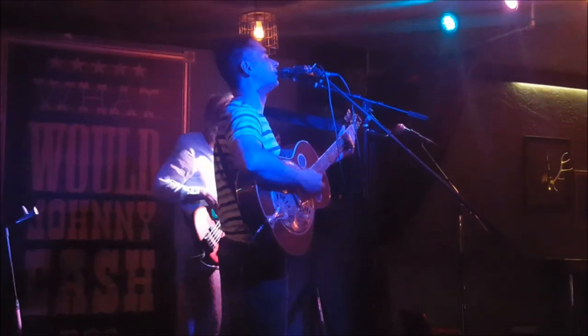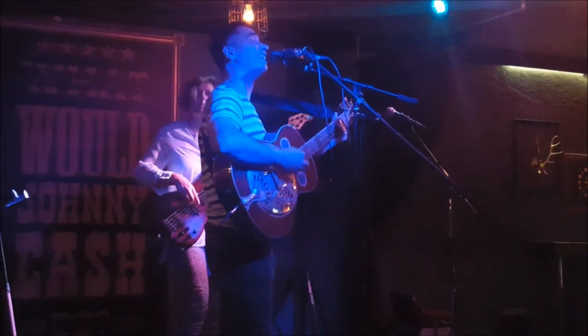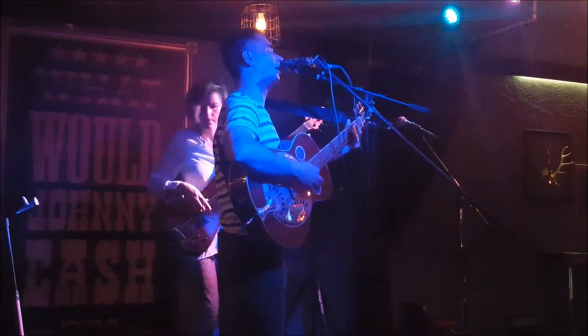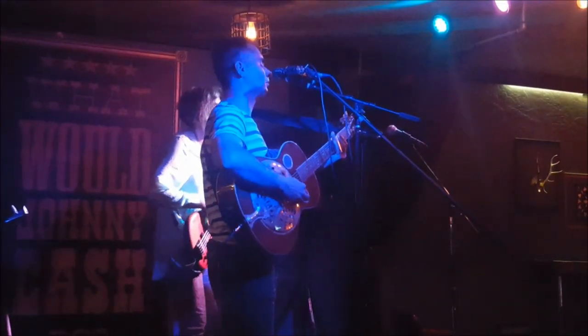I've been sleeping in the graveyard, I've been talking to you today. Kind of crazy things that'll round up in my head. I've been sleeping in the graveyard, talking to you today.